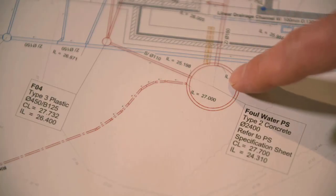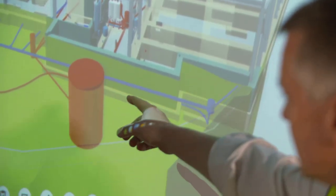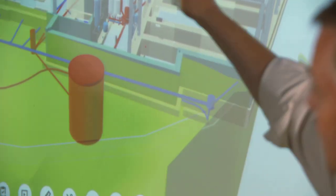Engineering experts have embraced the transformation that digital workflows are bringing to the construction industry. It actually saves time and it saves cost.